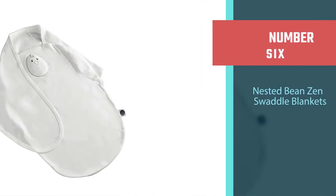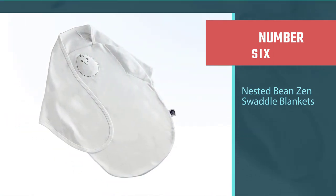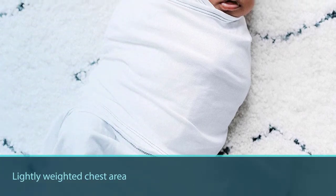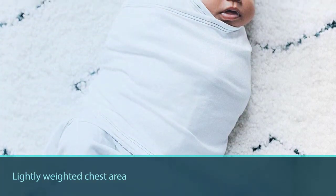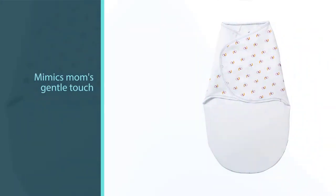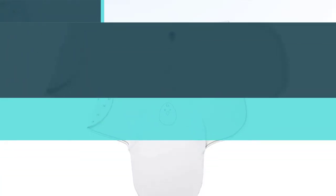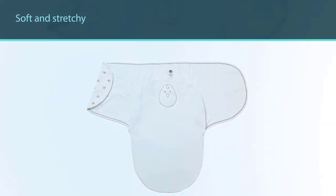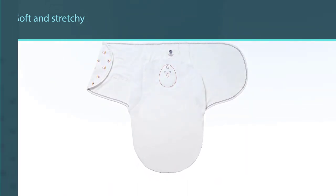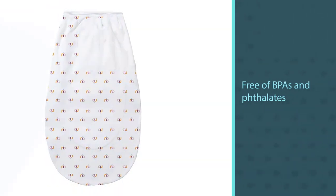Number six: Nested Bin Zen Swaddle Blankets. The Zen Swaddle is a novel concept as it includes a lightly weighted chest area to mimic a parent's hand resting on the baby. This mimics mom's gentle touch and is intended to give babies a bit more comfort, helping them fall asleep easier and stay asleep for longer. The cotton fabric is soft and stretchy, and the entire thing is free of BPAs and phthalates. The double strips and large fastening zone make the Zen Swaddle adjustable, ergonomic, and easy to use.